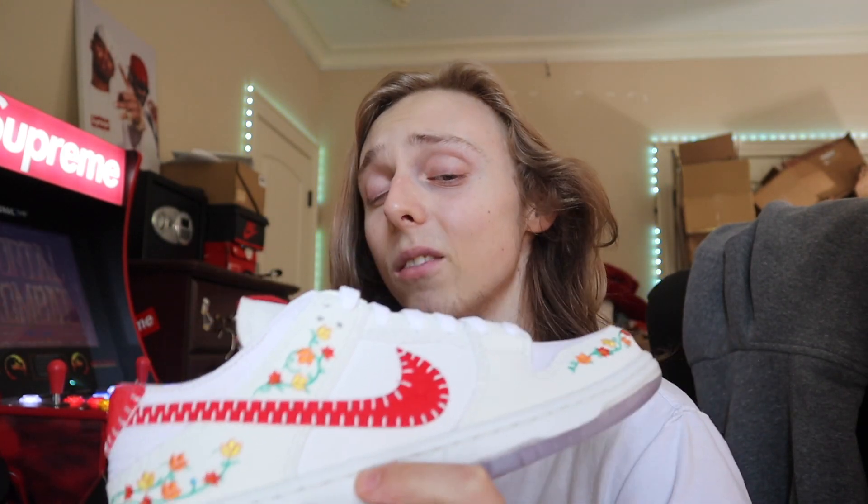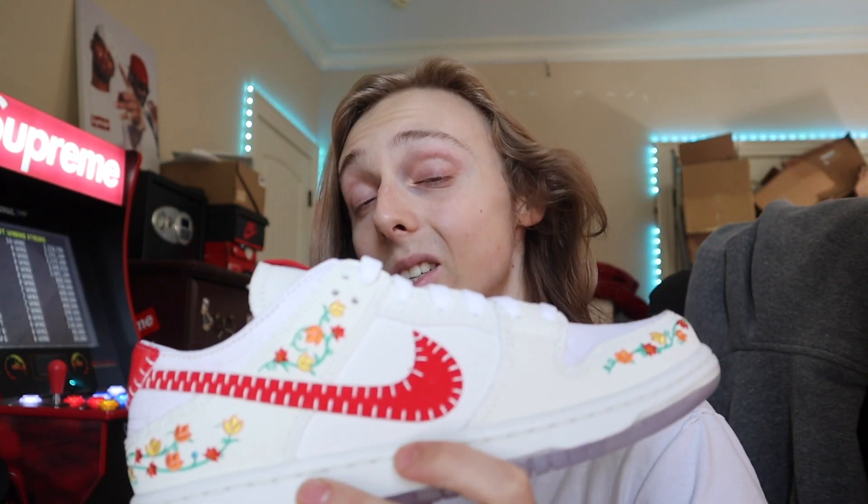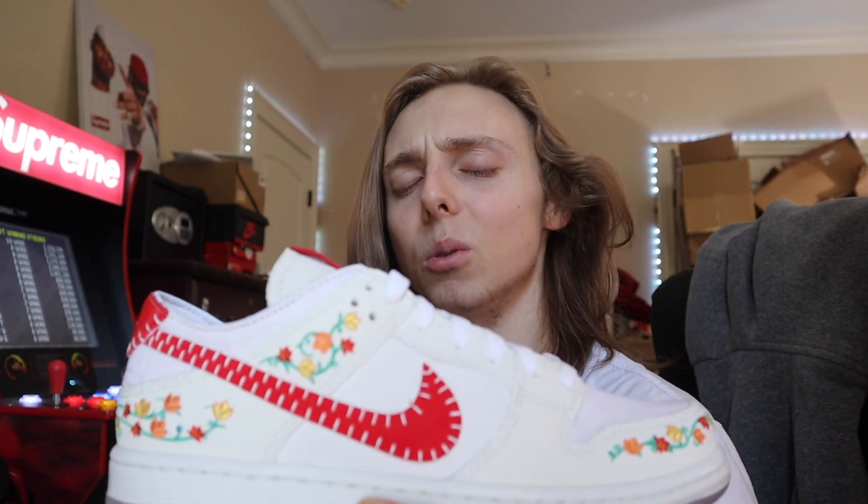I think these are very slept on because the prices right now for this red pair are around $140 to $180, so you're not paying too much for them. Most SBs that are this clean do not go for this low. Do I see these rising in price? Absolutely — but we're going to have to give them a bit of time since they're still hitting some Nike shops on a first-come, first-served basis.